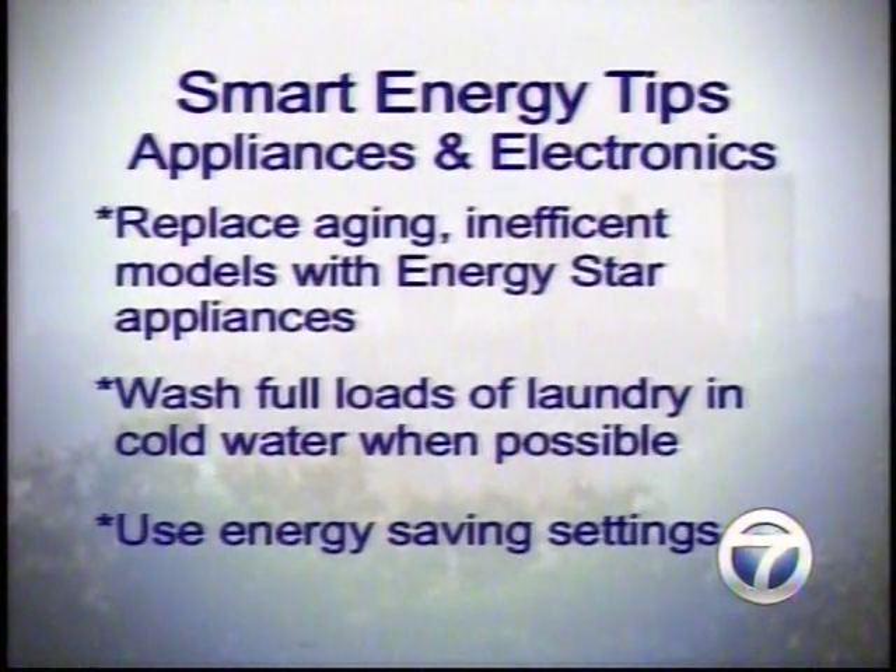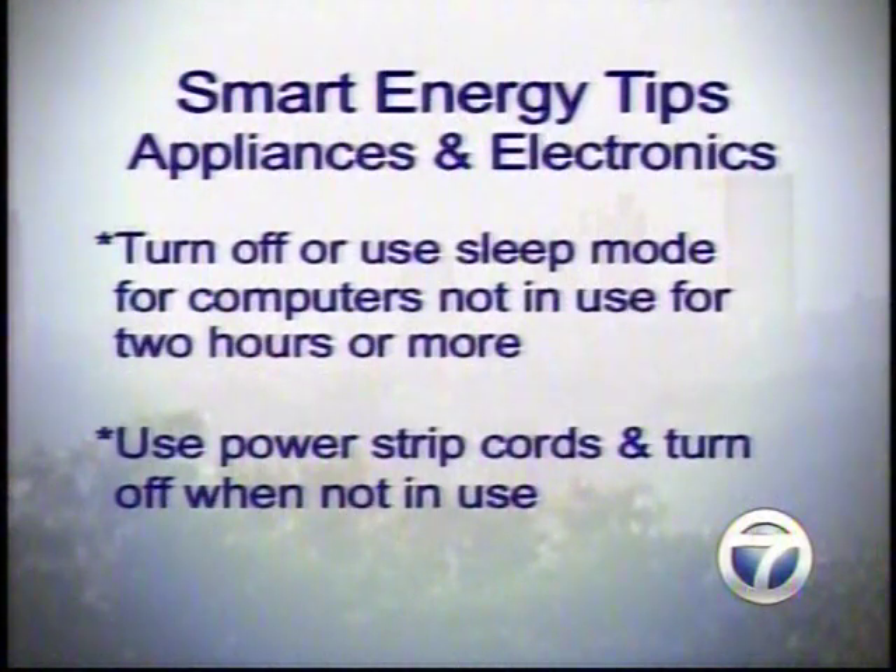What about appliances and electronics? Fortunately we now have Energy Star products with the little Energy Star logo. You can go to energystar.org for a complete list of appliances that utilize electricity better and will lower the operating cost compared to your old model. Over time, you really do save money — it all adds up. Also, turning off computers when they're not in use is important. Put everything on a power strip and when you're done, simply turn it off.